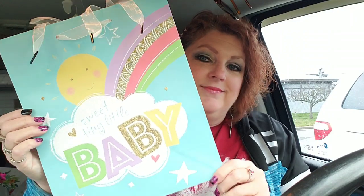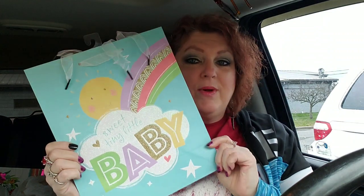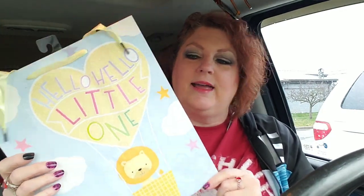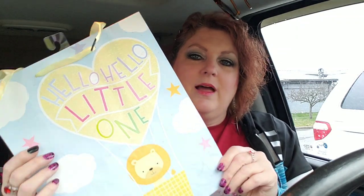I got a couple baby bags — I got everything together that I've bought so far for the baby due here in March, and I sent it home with my son yesterday. So I went ahead and grabbed these two bags. This one's adorable — it says 'Sweet Tiny Little Baby' and it's just real sparkly. And then this one says 'Hello Hello Little One' with a little lion, and it's sparkly as well. I just absolutely adored that one.